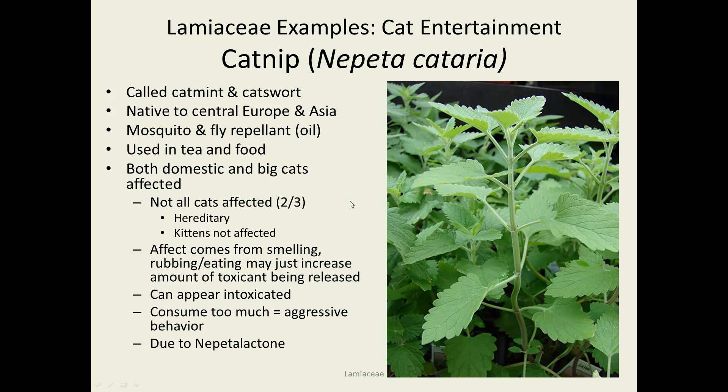Catnip — very important. In the picture you can see those opposite leaves that are alternating as they go up, becoming whorled as they go up the stem. They are opposite off of a square stem. The plants are quite hairy and, of course, quite pungent.